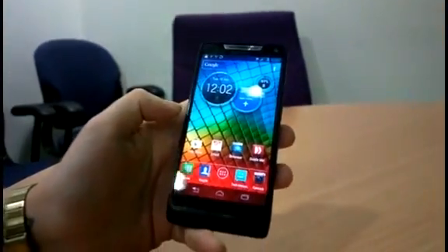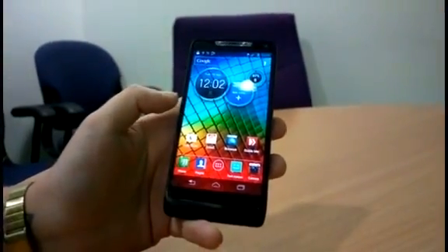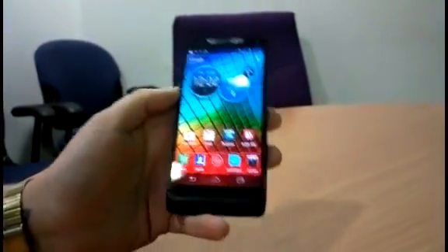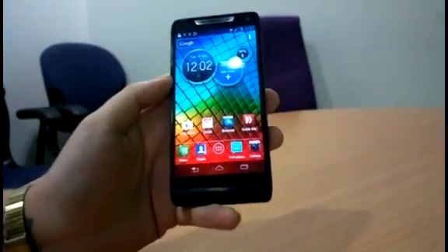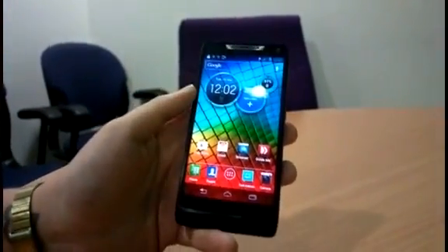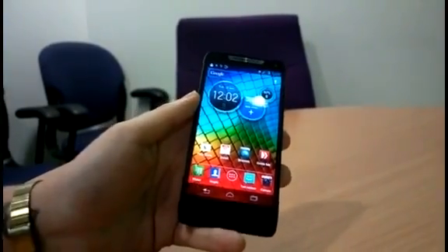In terms of software, the phone runs Google's slightly dated Android 4.0 Ice Cream Sandwich software, but Motorola told us an update to Jellybean will be coming in the near future. As you can see, it also comes equipped with a custom user interface from Motorola.